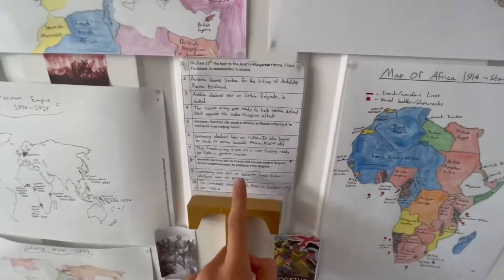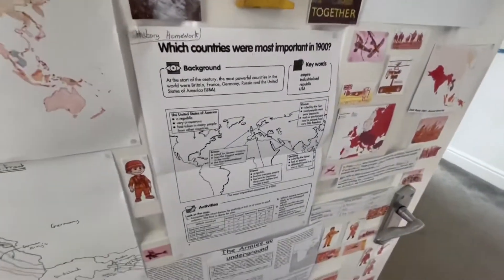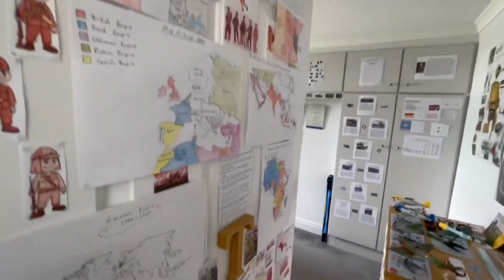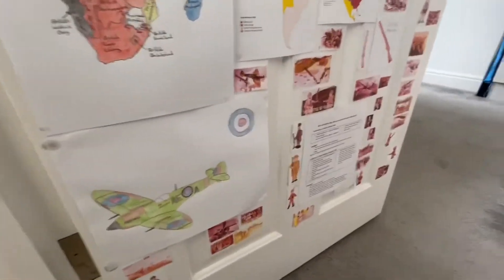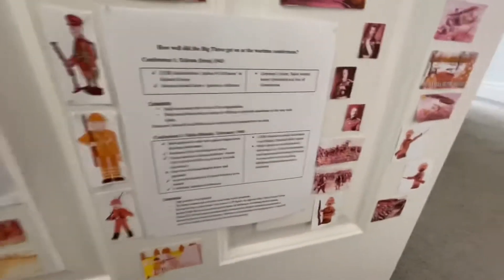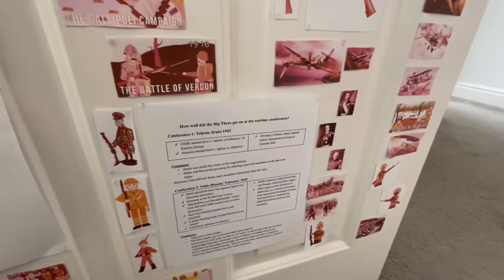Everything in pencil, on a bit of paper, I did. Yeah, just a door with absolutely everything on it - you've got World War I, World War II, everything, all the way down to the bottom. That's actually Cold War - well, a bit of World War II, 1943, so still World War II really, but linked to the Cold War.